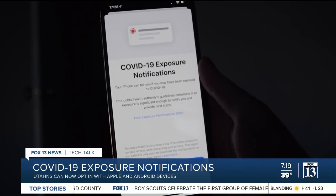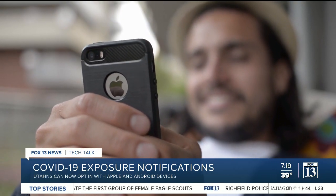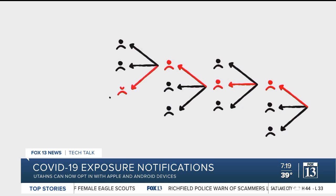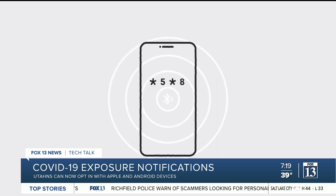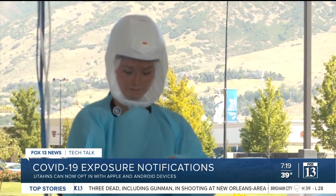COVID-19 exposure notifications are now available on Apple and Android devices. It's a form of digital contact tracing that uses Bluetooth to broadcast a random set of numbers to nearby smartphones that are also signed up to the service. If someone tests positive for COVID-19,